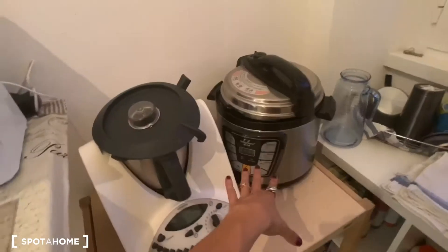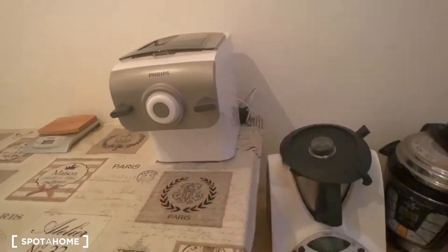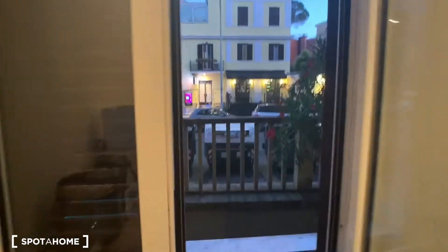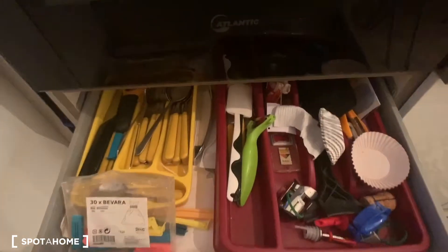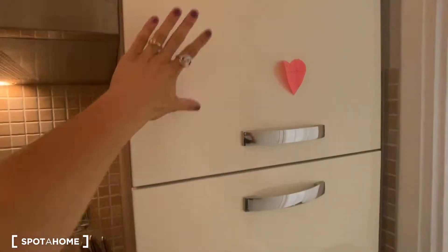With this one you can easily make pasta, and with this one as well you can make pasta and other meals. Here we have the window and this is again Via della Farnesina. In here we have the oven, and inside you have some utensils as well. You have the moka machine, which is always very useful. And here you have the fridge and freezer.